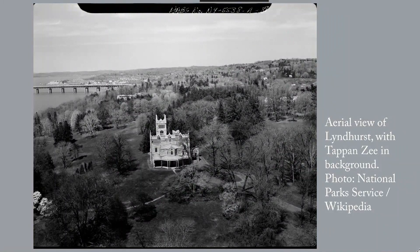The 67-acre grounds with their fantastic view of the Hudson River are an outstanding example of 19th century American landscape design.